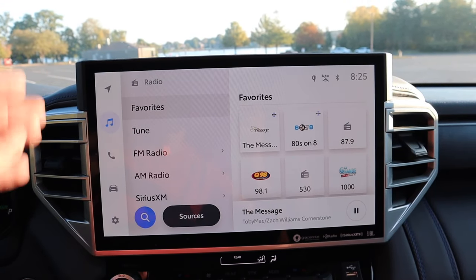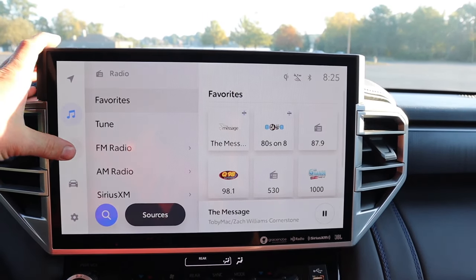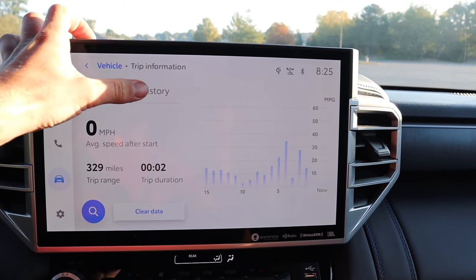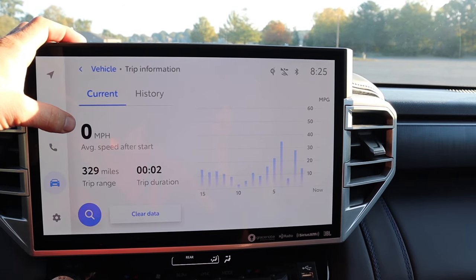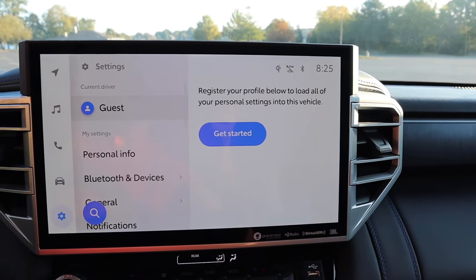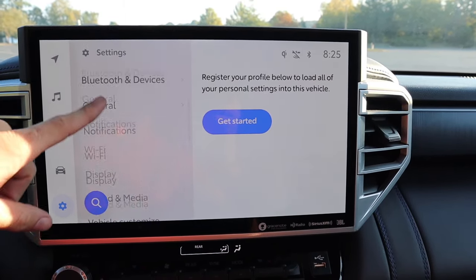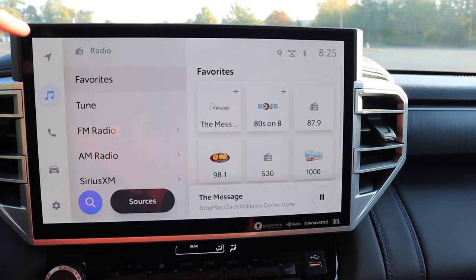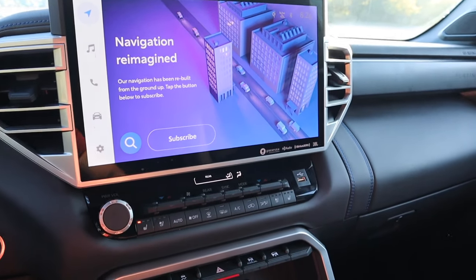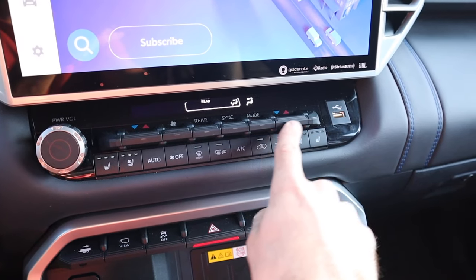The massive touchscreen on the left gives access to navigation, music, phone pairing, and vehicle information including current and historical data, vehicle alerts, and settings. You can also mirror your phone on the large display. Underneath that are heated and ventilated seat controls and climate controls — fan speed, temperature, and rear adjustments — along with a sync function.